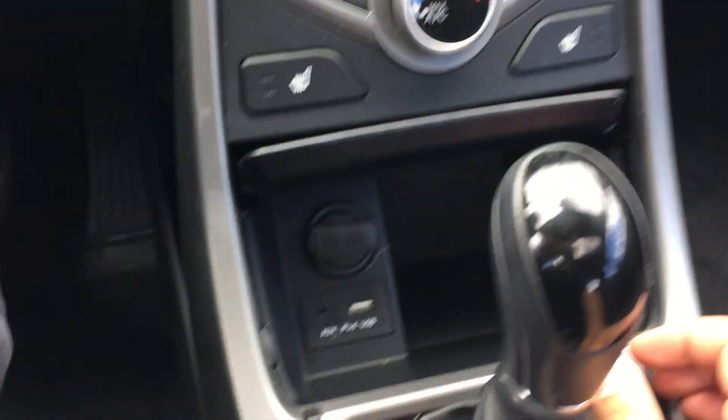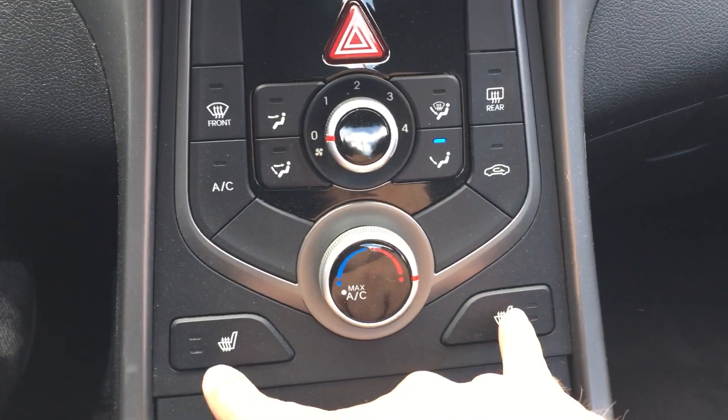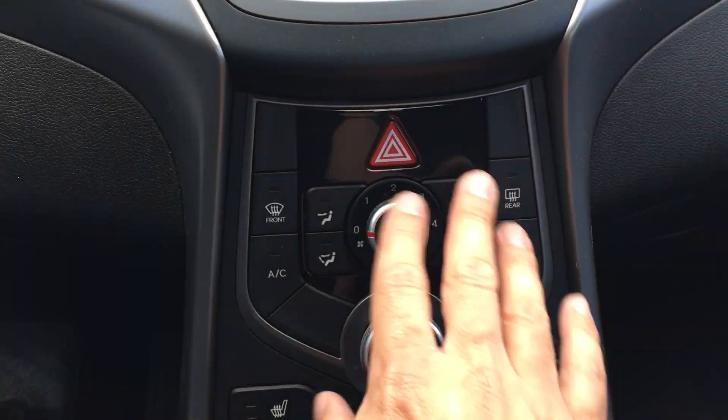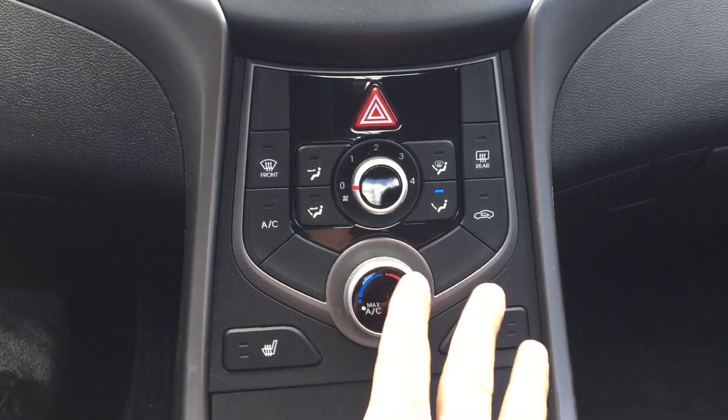Lots of comfort features. You've got all your plug-ins and auxiliaries down there. Heated seats on both sides. Air conditioning, obviously, front and rear defrost. Hazard switches — everything you need right here. Compact and easy to use — not fumbling for stuff while you're driving. It's right there.